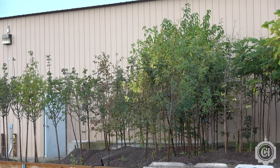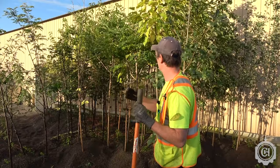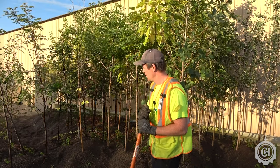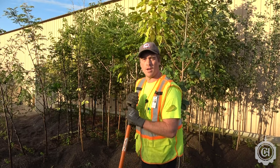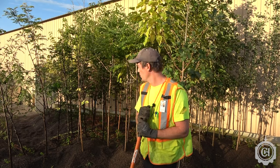The trees have turned out great this year. We got great leaf out, we got a lot of growth on the trees, a ton of roots — fine root mass — which is really the whole point of the gravel bed.